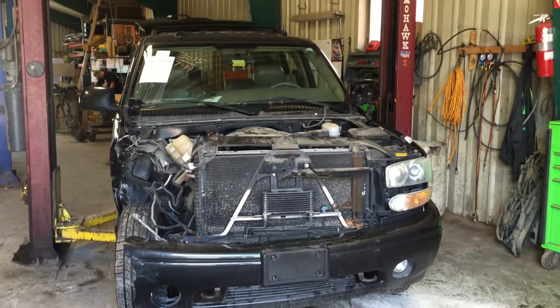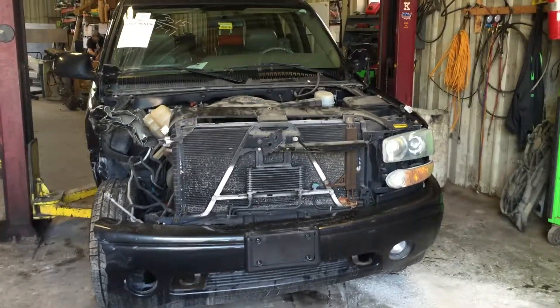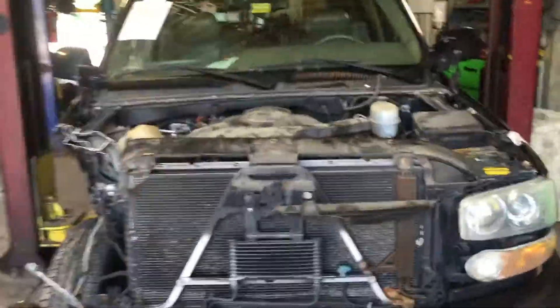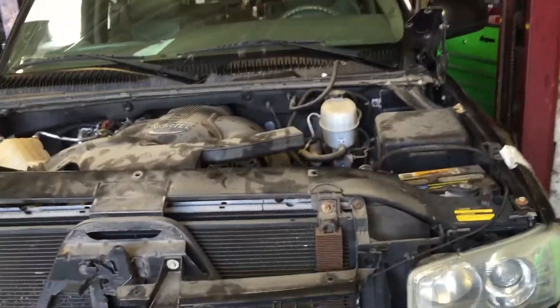Welcome to Just Chevy Trucks. What we've got for you to look at today is the remnants of a 2004 GMC Yukon Denali. The Denali has the LQ4 in it — what we call the LQ4 with a little more. Your typical LQ4 is rated at 300 horsepower, while the Denali LQ4 is rated at 325.